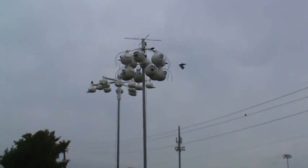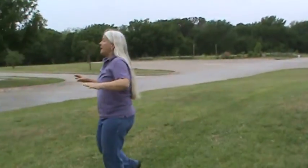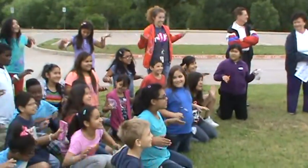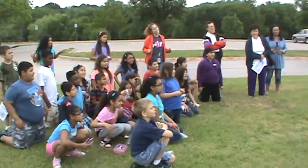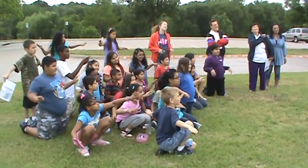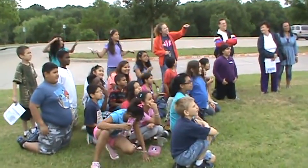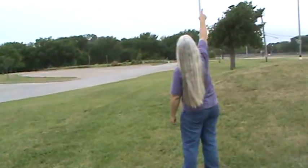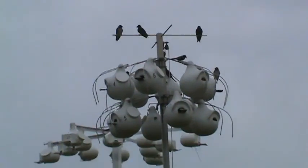Another way you can tell it's a Purple Martin: if you see a small bird flapping constantly, it's not a Purple Martin. Purple Martins glide with flat wings — flat, flat, flat, then soar. So if you see a bird flapping the whole time, it's not a Purple Martin. Look up that way — see how they're soaring? They love to soar.